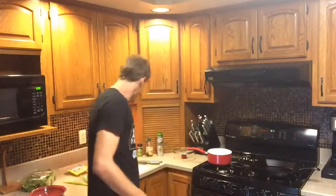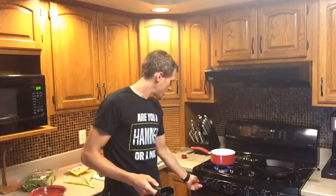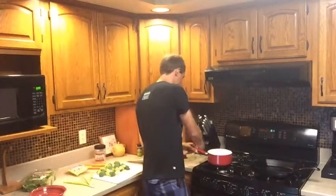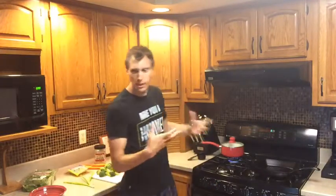First we've got to get the quinoa on. So I have just shy of a half a cup of quinoa for Katie and I. We're going to put that in our pot. You need a two-to-one ratio — one cup quinoa, two parts water. We're going to keep it on high and let that boil up so the quinoa gets cooked.